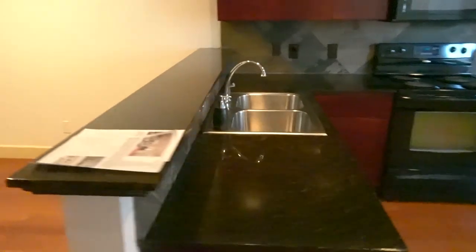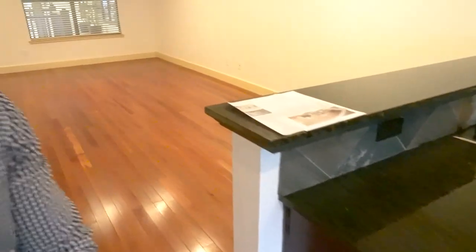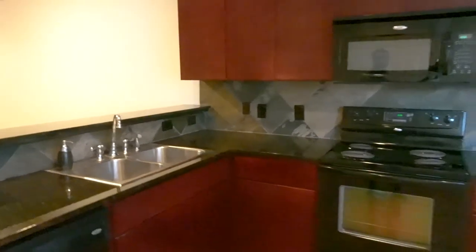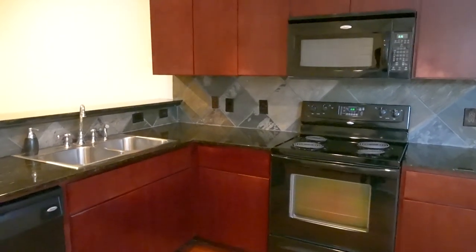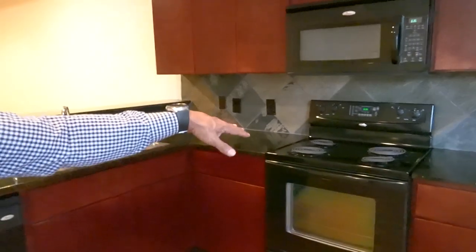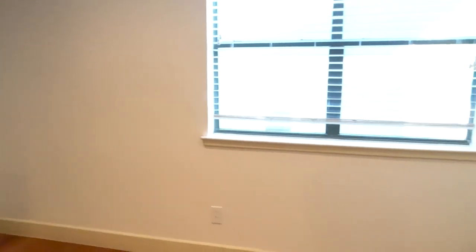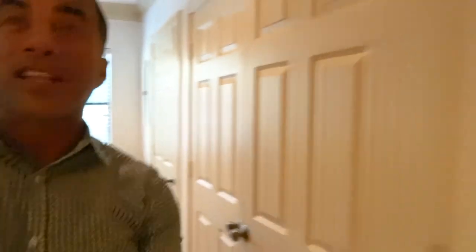We've got two layers of counter space here, so you can put your bar stools here while somebody's cooking breakfast or lunch and have your kids or your spouse sitting right there. It's a really big, well-laid-out kitchen area — we've got the stove, the microwave, the dishwasher, and the refrigerator goes there. This is 1,358 square feet — that's bigger than most $500,000 homes in this area — so at $199,000, we can't lose.